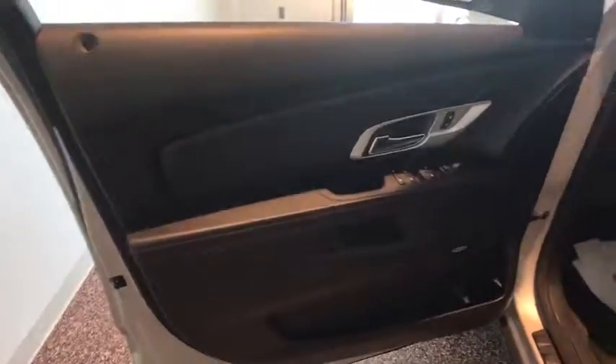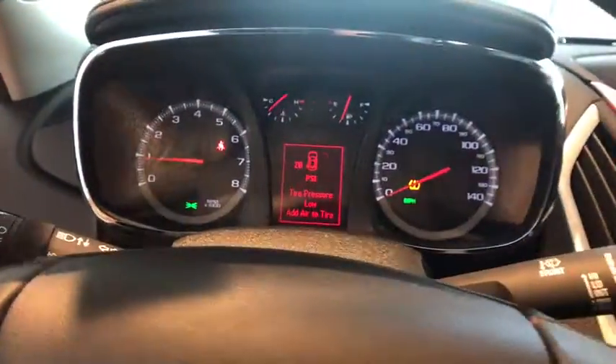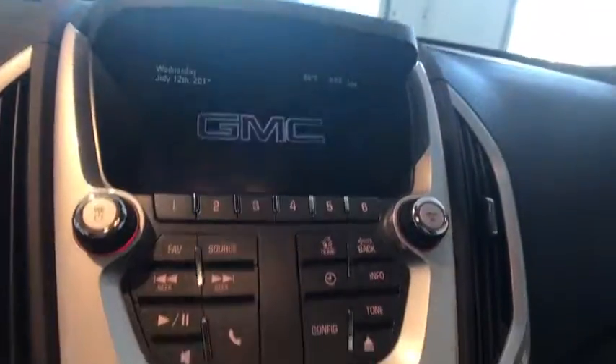Keyless entry, traction control, dual airbags, Bluetooth, remote vehicle start, power steering, cruise control, four-wheel disc brakes, aluminum wheels, eight speakers, hands-free communication, electronic stability control.